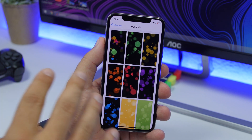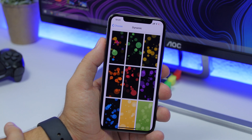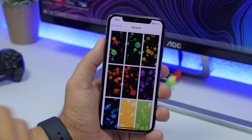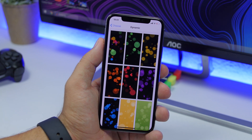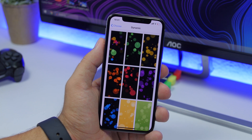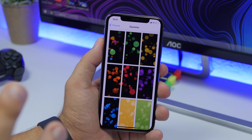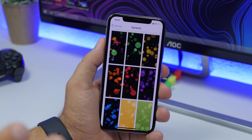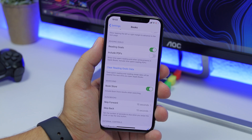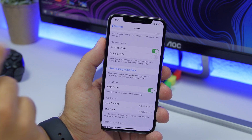iOS 13.1 includes a few new dynamic wallpapers that have been redesigned. Personally, I think it would be better if Apple added simple still wallpapers or new live wallpapers instead, since not many people use the dynamic wallpapers. But we do have a few new ones on iOS 13.1 beta.